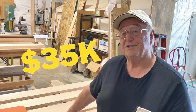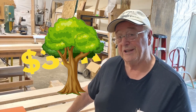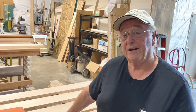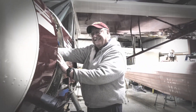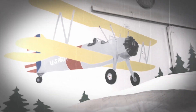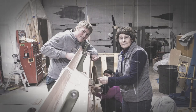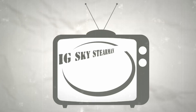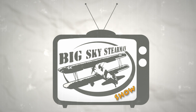Have you ever spent $35,000 for a 600-year-old tree and had to throw away 60% of it after you cut it down? Hey, I'm John Pike, Big Sky Stearman.